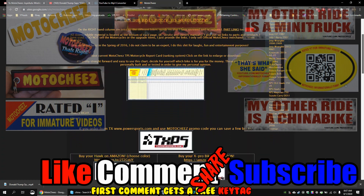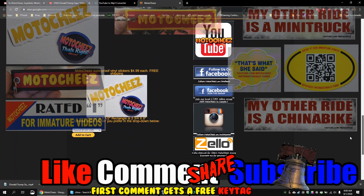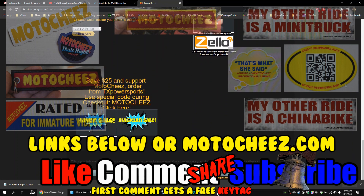Don't forget to like, comment, and subscribe — we'd love to hear what you have to say. Hit the bell for notifications on new videos. Links for products used are in the description and on MotorCheese.com. Thanks for watching!